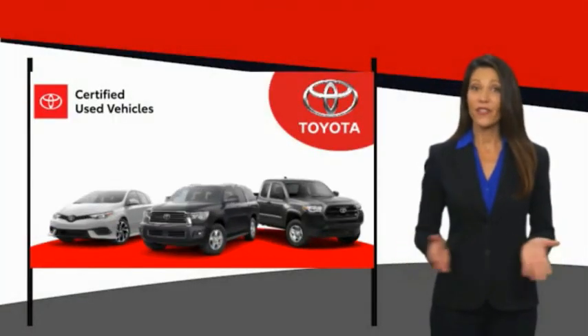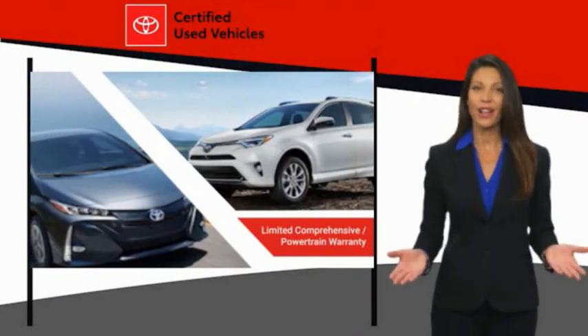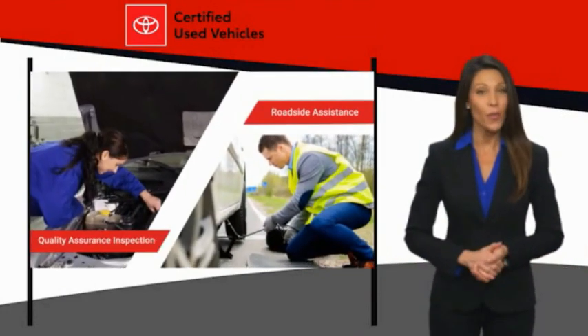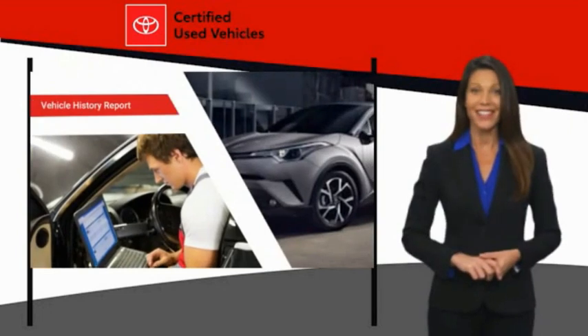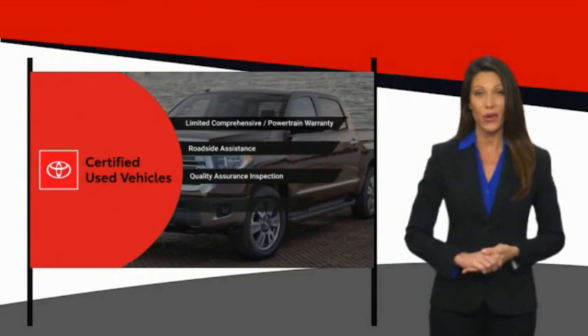We know that the idea of buying a used Toyota is attractive to you. After all, getting a high-quality, low-mileage Toyota at a great price is a smart move. That's why we created the Toyota Certified Used program — it's the smart choice.